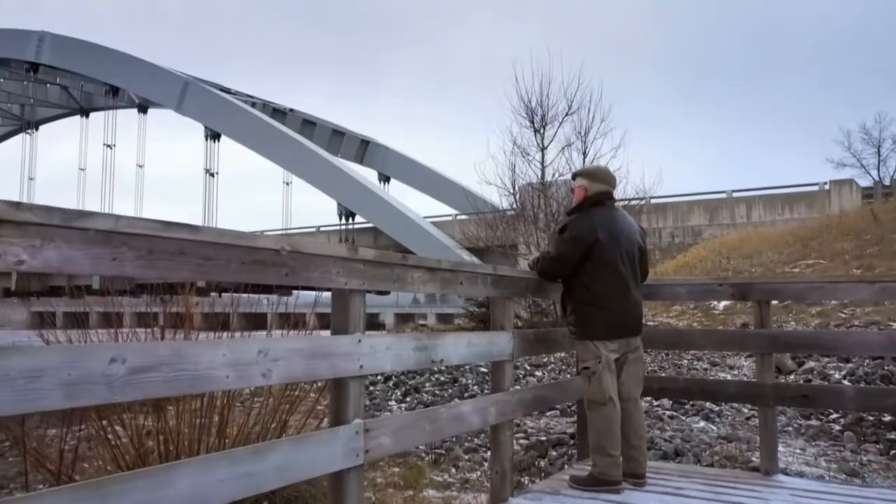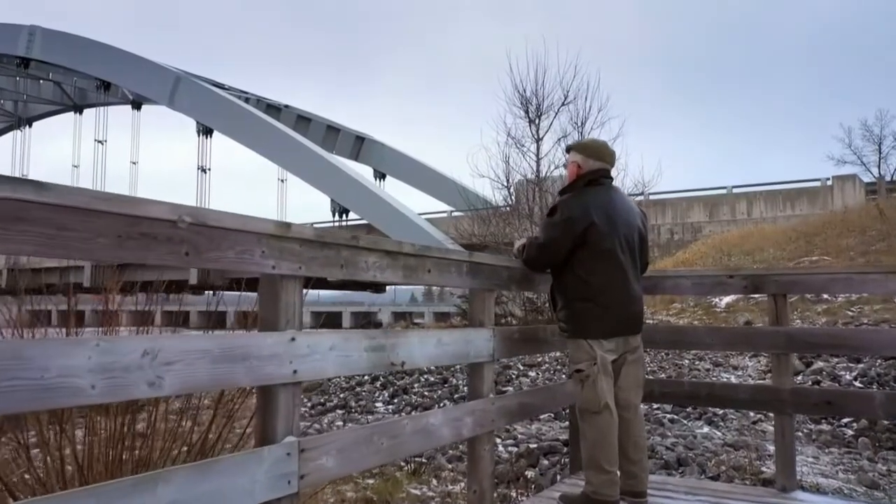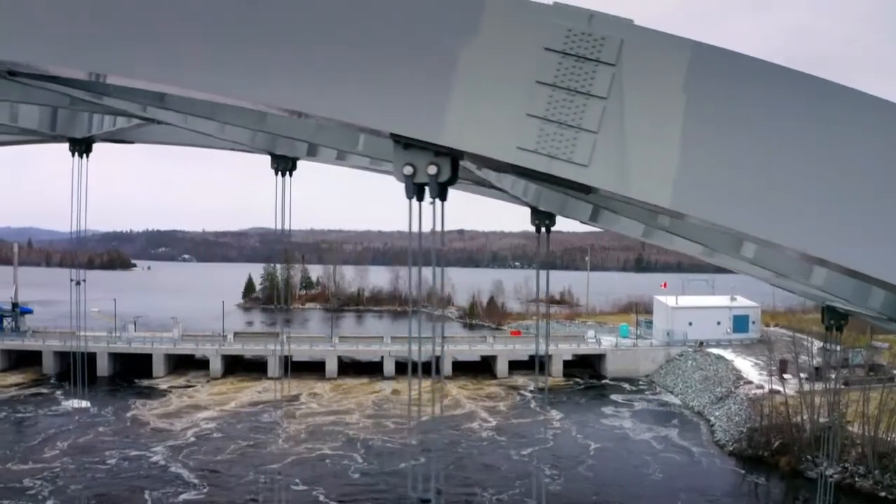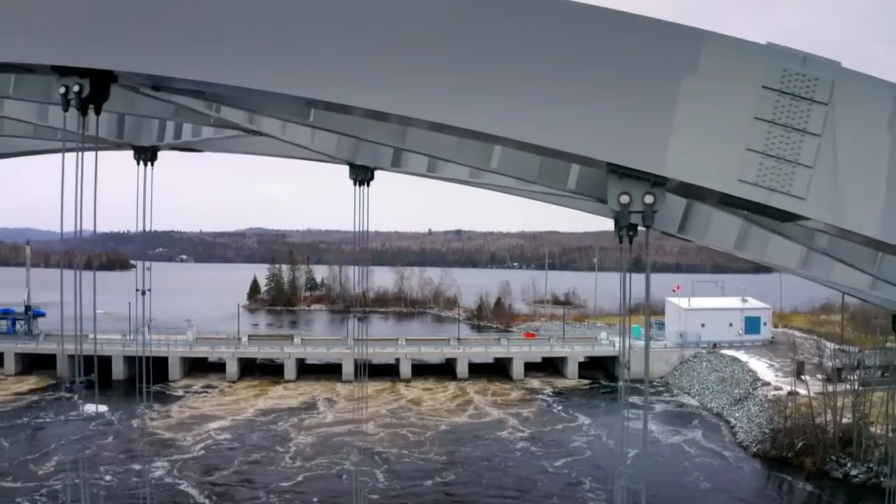With five decades of new engineering knowledge to draw on and lessons learned from the failure, the replacement is built to last. 'With the new bridge, the solid steel hangers were each replaced with four steel cables — so not only are they more flexible, but if one should break, the bridge will continue to function safely until it can be repaired.'